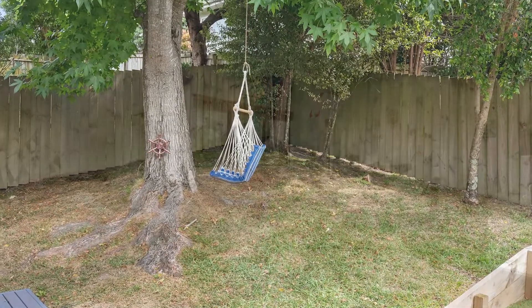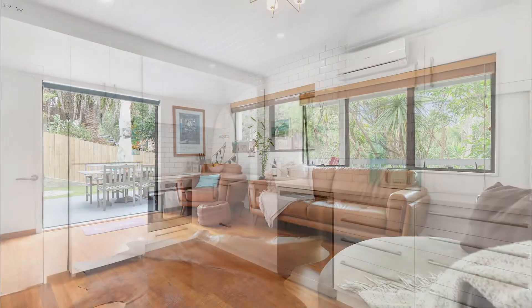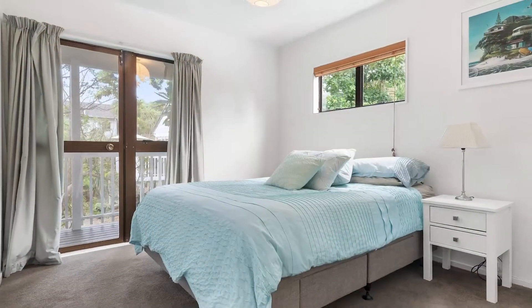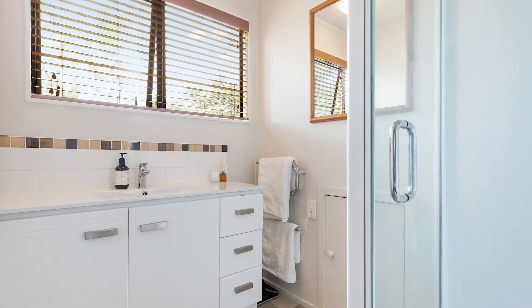Inside it simply oozes adorable character and functionality, with polished Rimu hardwood floors, a stylish gourmet kitchen complete with induction cooktop, three double bedrooms, two gorgeous bathrooms, stacked timber cathedral ceilings upstairs and heaps of storage cupboards.